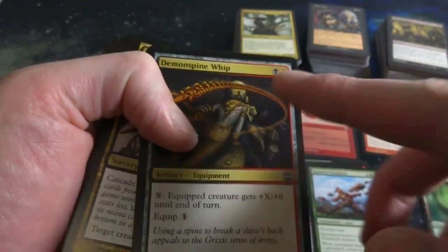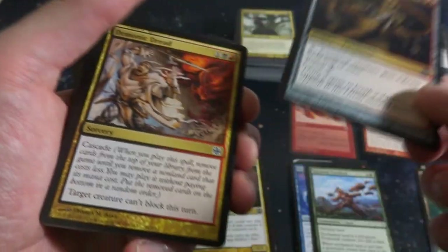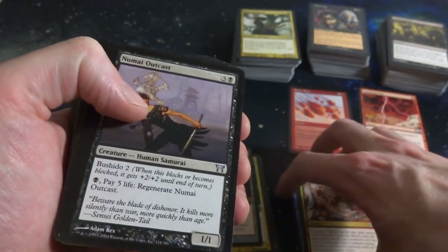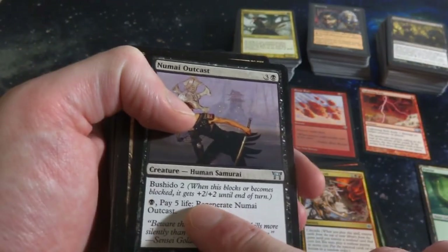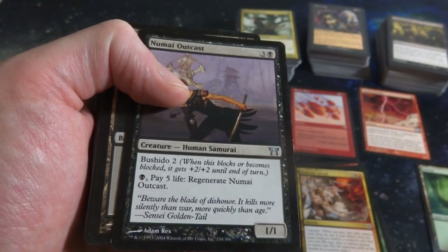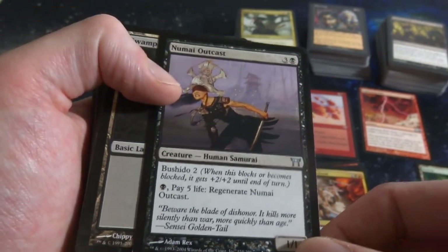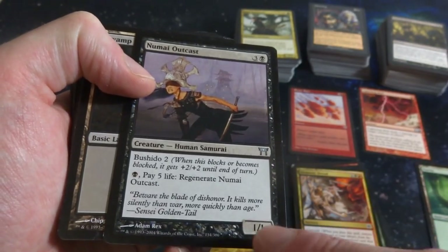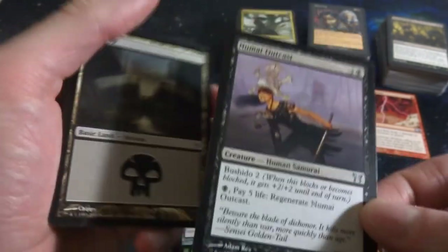By Howard Lyon. Got Demon's Spine Whip - black and a red. Equip creature gets plus-X plus-zero until end of turn, equip one. Demonic Dread - it's got Cascade, interesting ability. Numai Outcast - three and a black, it's got Bushido 2. Love that ability. Black, pay five life to regenerate it. It's a 1-1 with Bushido 2. Four mana for a 1-1 that when it's blocked becomes a 3-3 and you can regenerate by paying black and five life? That seems pretty bad, I don't really understand this card.